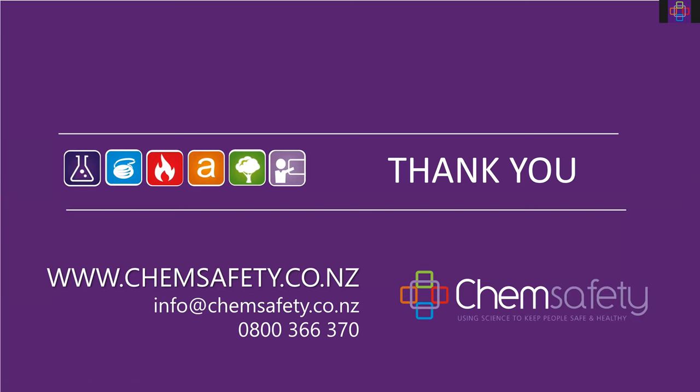Q&A: Can someone in the workplace be trained as a program administrator via a recognized course? There isn't a recognized course for program administrator — you'd learn a lot through the Commit to Fit program, but that's focused on fit testing. As part of our respiratory protection program package, we can train a program administrator to administer an RPP.